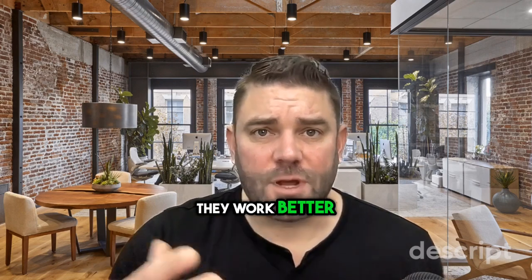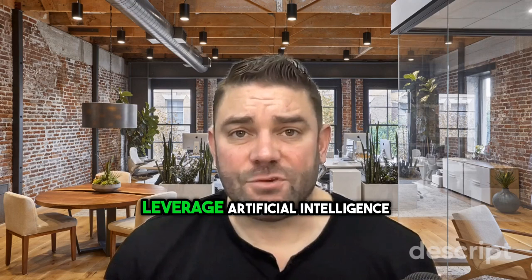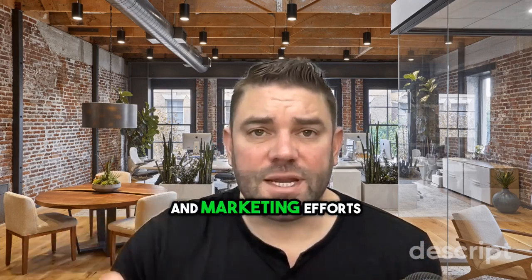I hope they work better for your business too. Remember to subscribe and follow if you want more content about how to leverage artificial intelligence in your sales and marketing efforts.